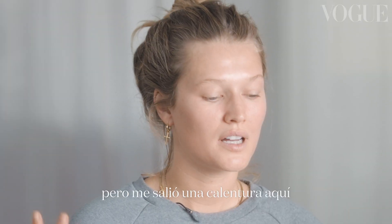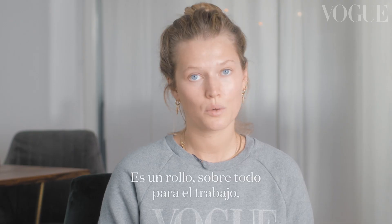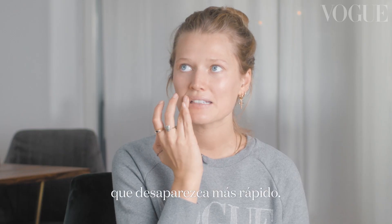I don't know if you guys can see it, but I got a little cold sore last week — it's right here. It's really annoying at work and in my job, but I just have to live with it. So what I do is tons of lip balm to hide it a little bit, not just to make it better but to make it go away faster.